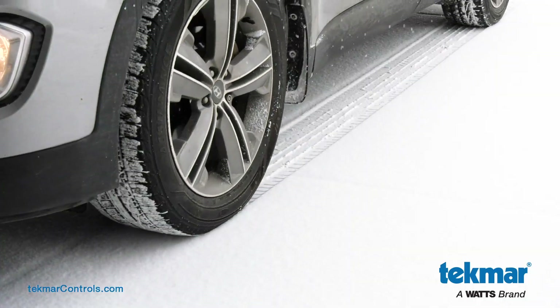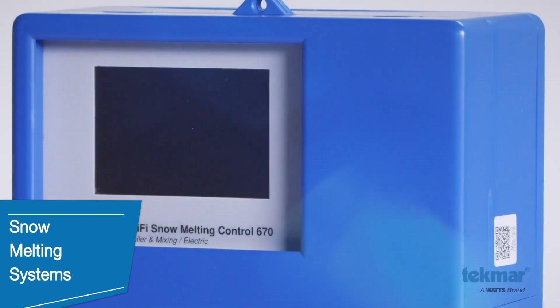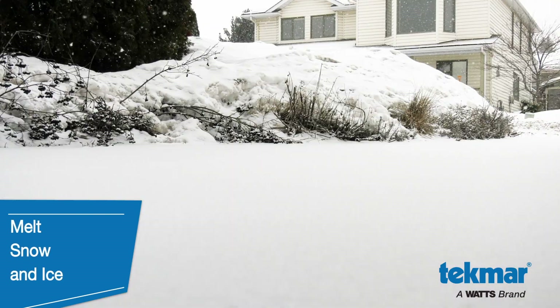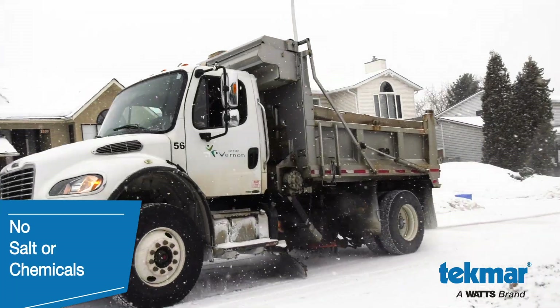Keep your home pristine and damage-free with snow melting systems designed to operate electric or hydronic equipment to melt snow and ice from driveways, walkways, patios and more without the use of sand, salt or chemicals.